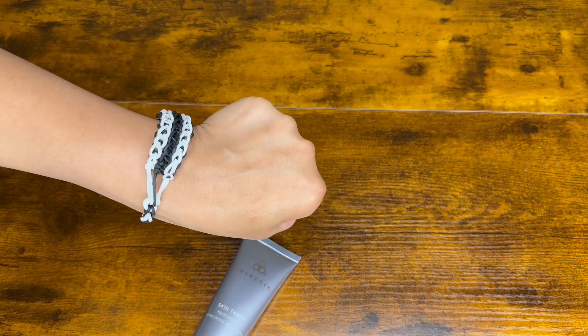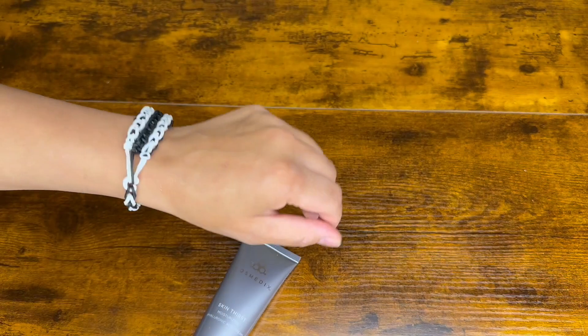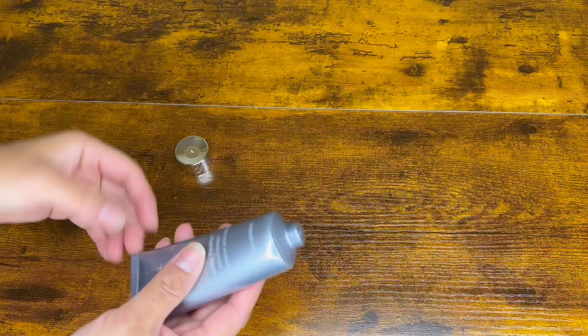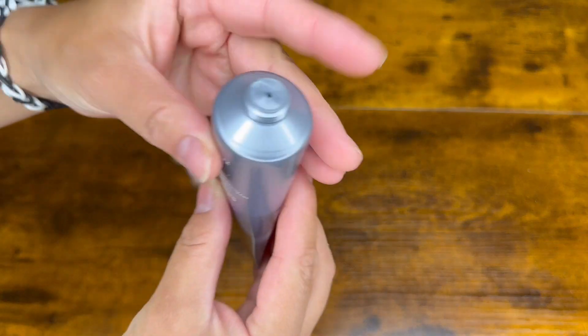I apply this morning and night and put it on my face right under my makeup. It blends nicely with the skin and even helps me look and feel more youthful. It has a nice subtle rose-like smell and feels so light on the skin.